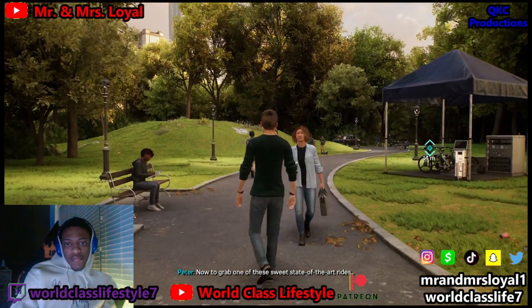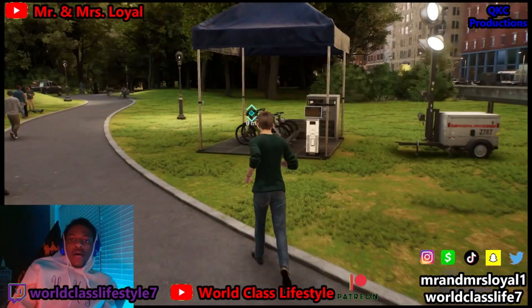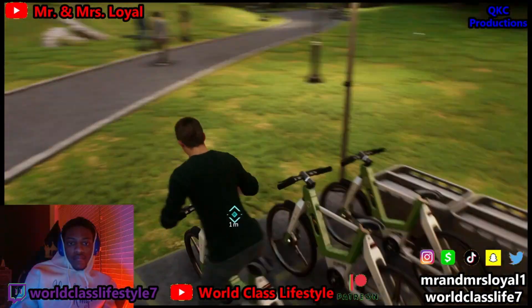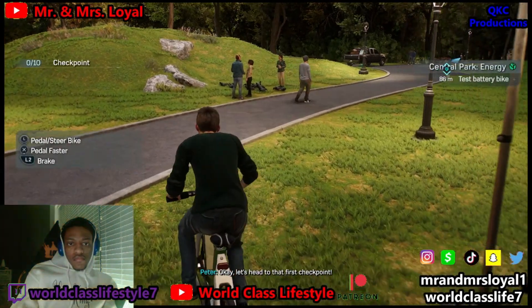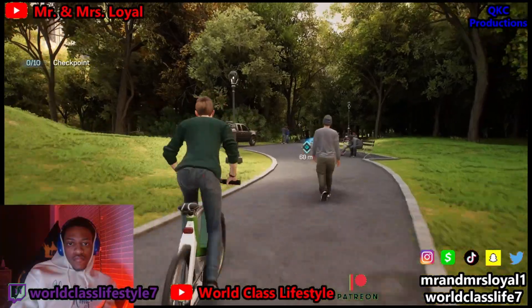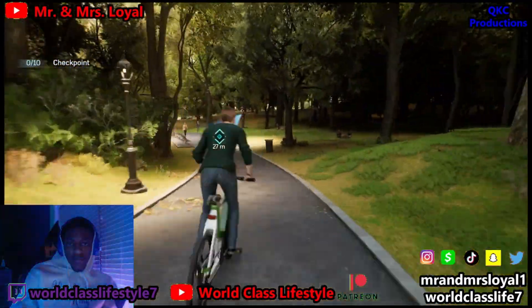Now to grab one of these sweet, state-of-the-art rides. Let's head to that first checkpoint. Move, move — come on!